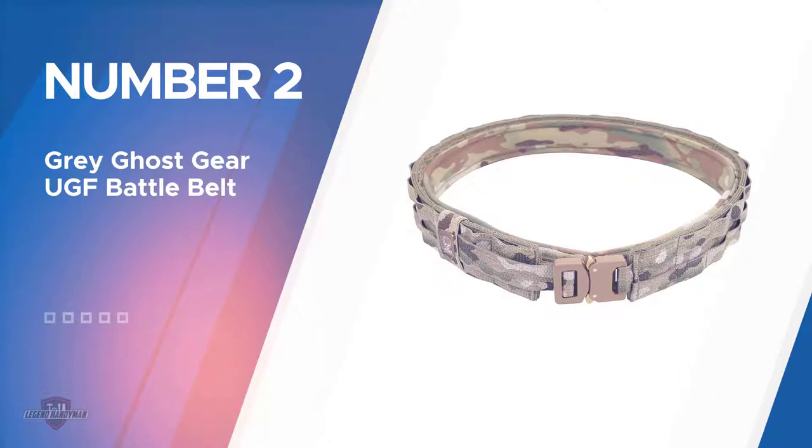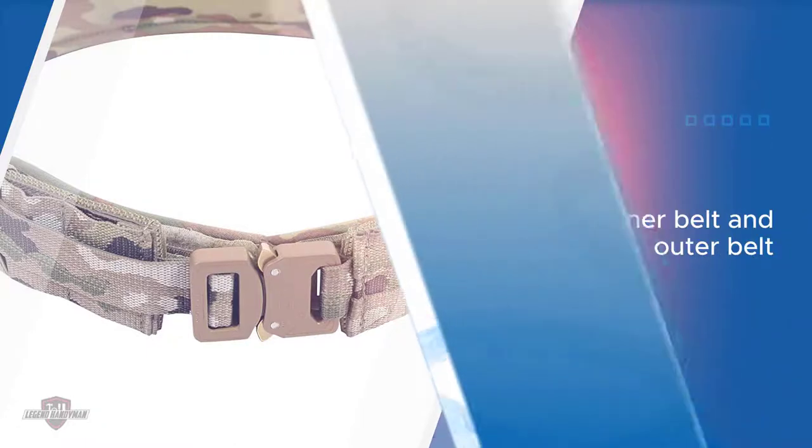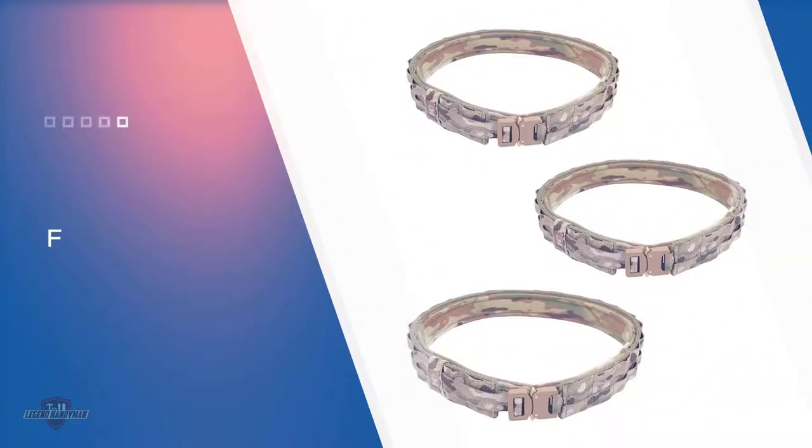Number two: Gray Ghost Gear UGF Battle Belt. This is one of the only battle belts to include an inner belt and outer belt. Although the inner belt may not be the most reliable or the strongest, the Gray Ghost Gear UGF belt contains multiple attachment points for a fully customized war belt. It includes sturdy and rigid hook and loop strips to keep pouches and gear secure and in place.